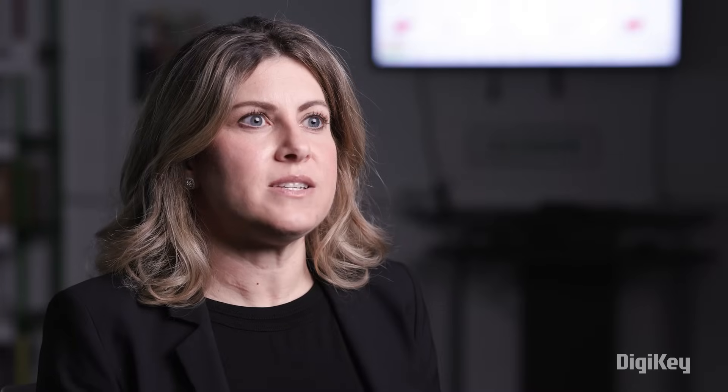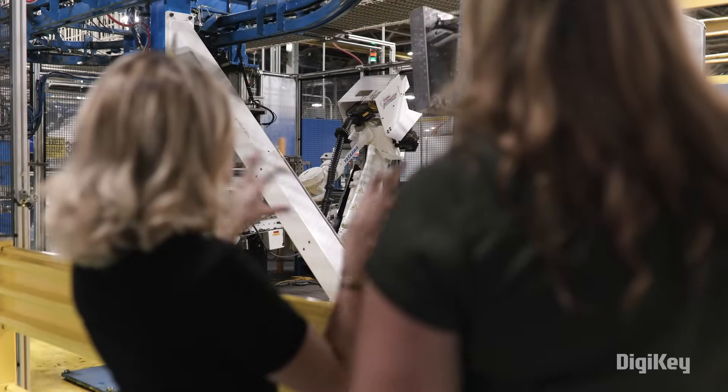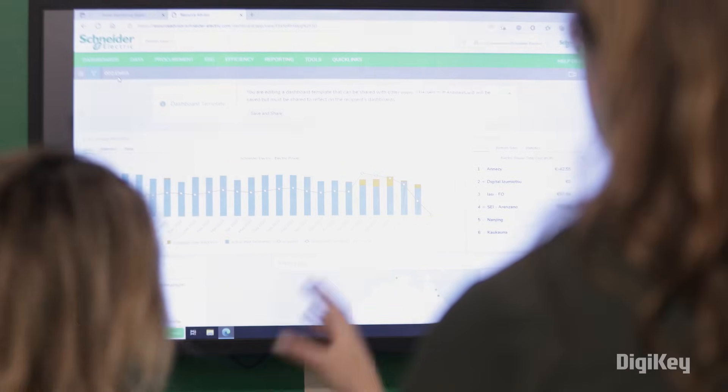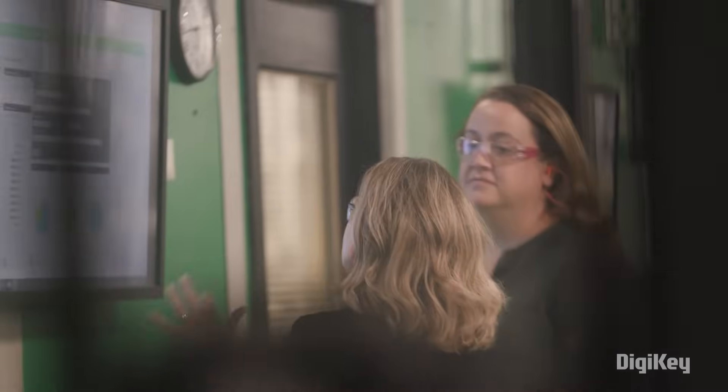We look for process efficiencies powered by digital solutions. When we talk to our customers about what they're doing within their facilities or how we can help them decarbonize, we're introducing solutions like building management systems, variable frequency drives, and power monitoring.